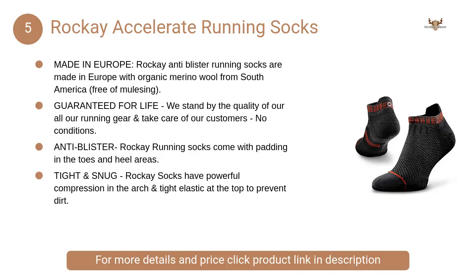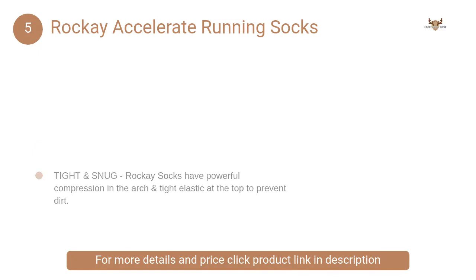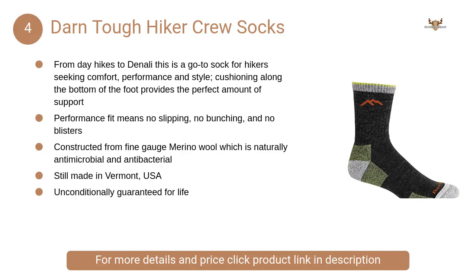At number five, Rockay Accelerate Running Socks. Wool itself has natural anti-odor properties and is ideal for runners struggling with blisters, rubbing, and foot odor issues.